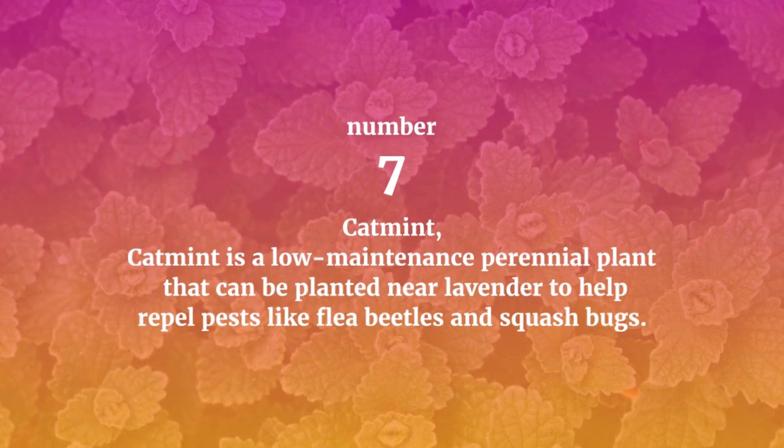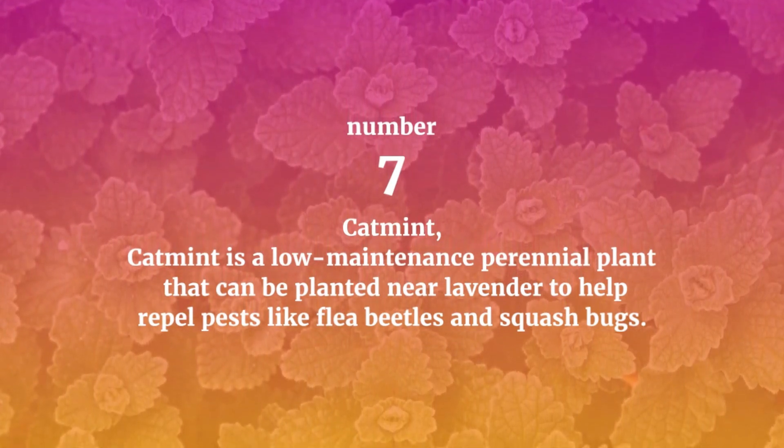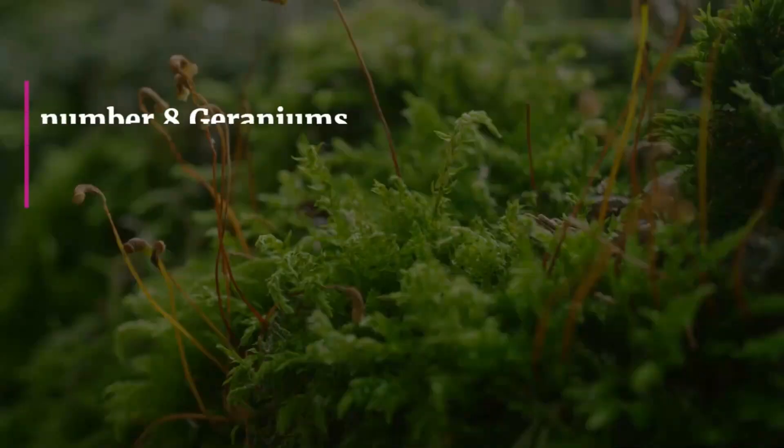Number seven: Catmint. Catmint is a low-maintenance perennial plant that can be planted near lavender to help repel pests like flea beetles and squash bugs. It also has a pleasant fragrance that can help deter cats from using the garden as a litter box.